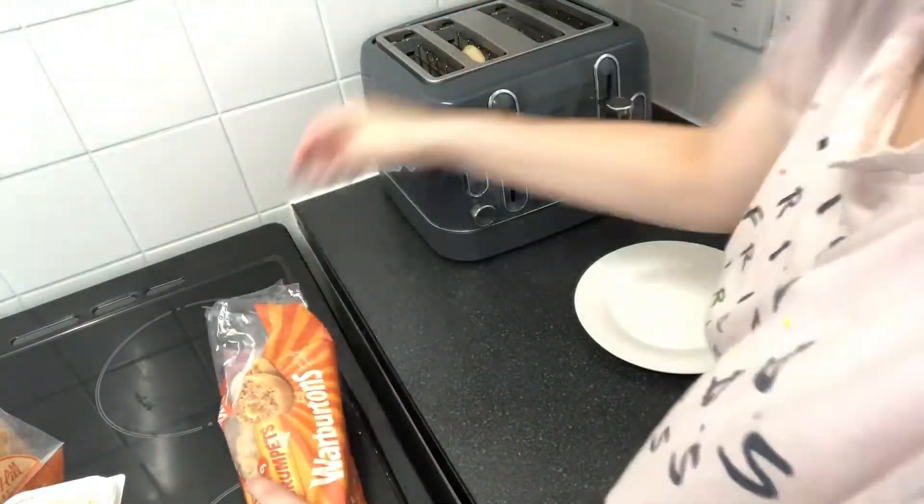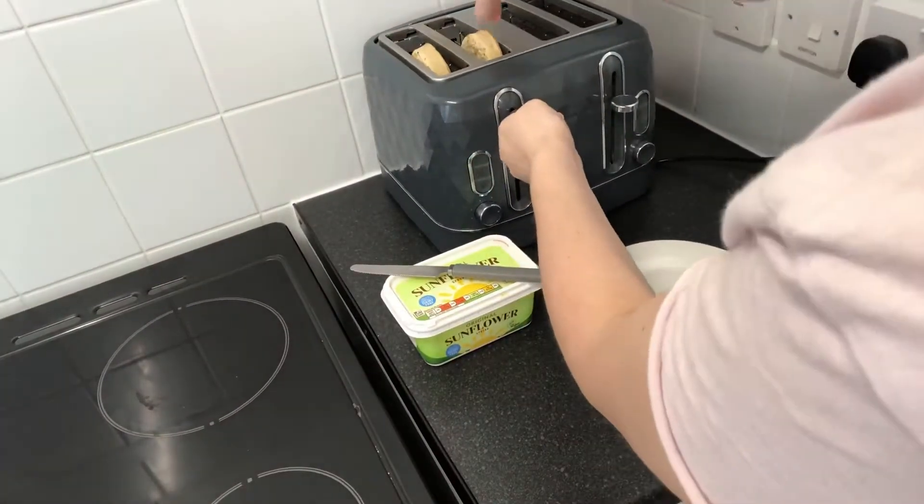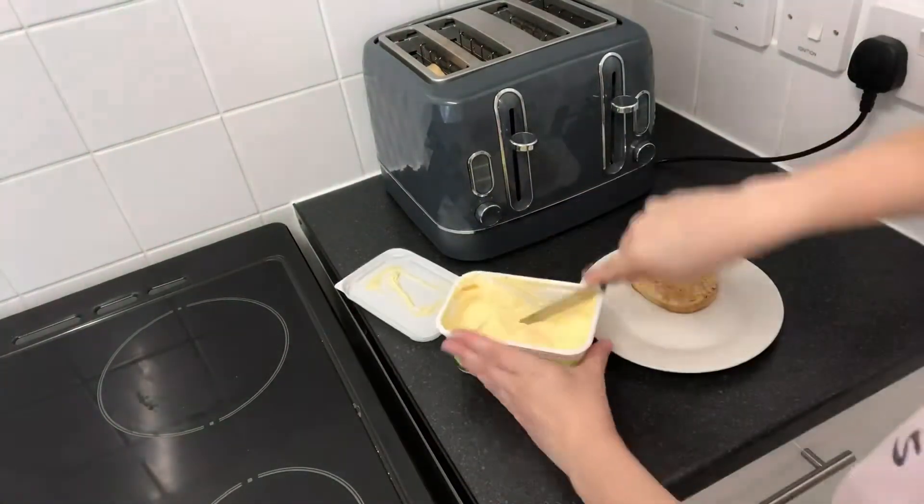I then made two crumpets with some olive oil butter spread.